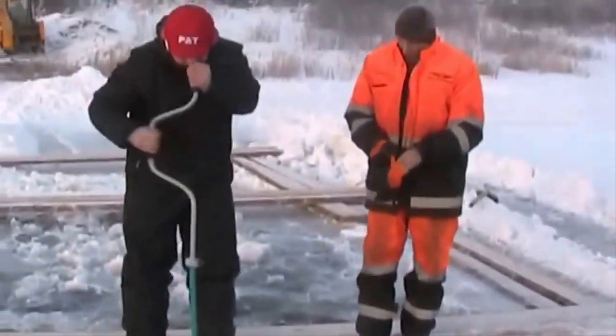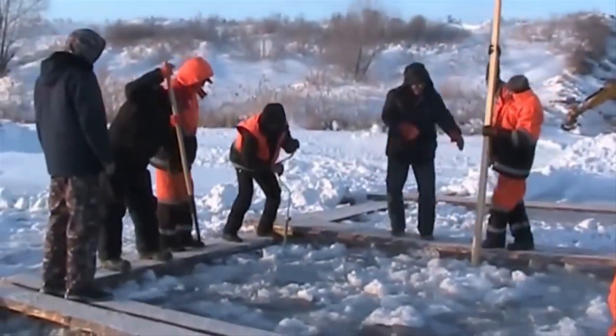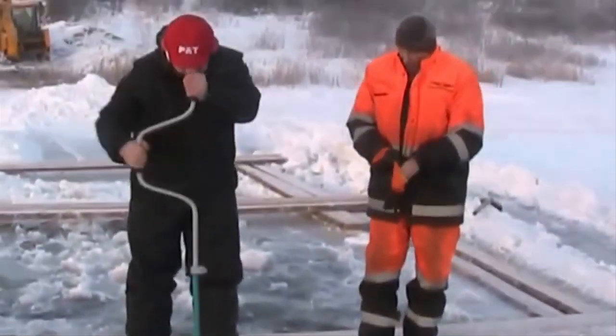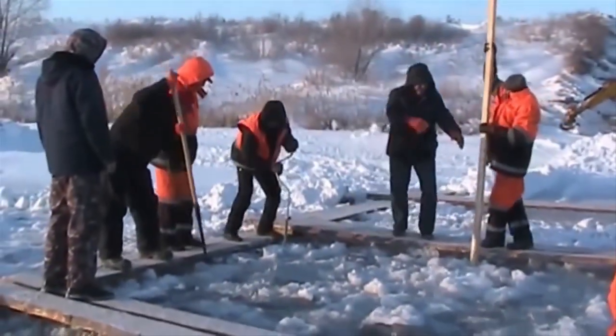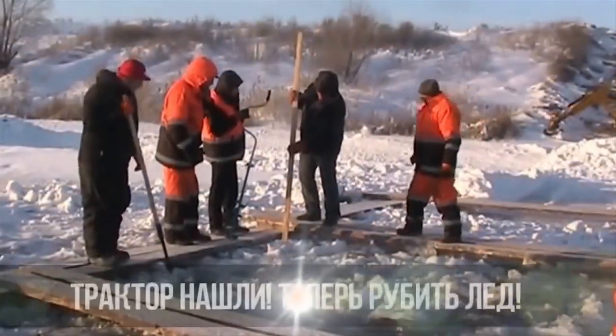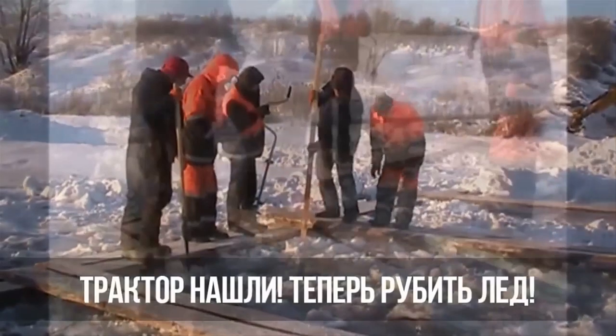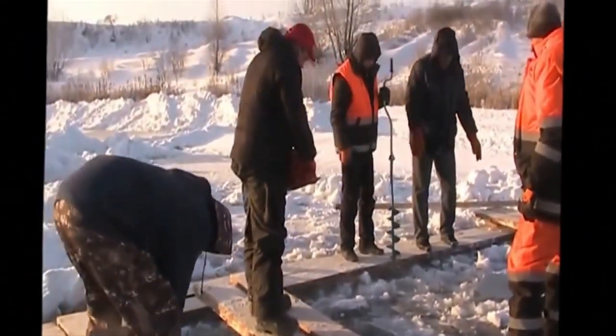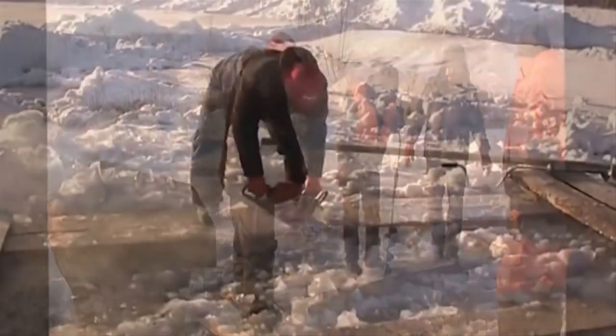Vladimir said it was a busy winter and his team conducted three separate under-ice recoveries. This one, captured on video, was the recovery of a 15,000-pound skid steer, which was clearing snow from the ice when it broke through and sank 24 feet.